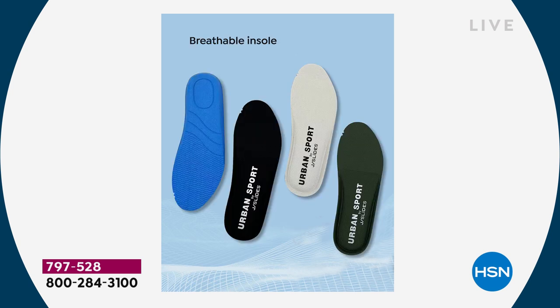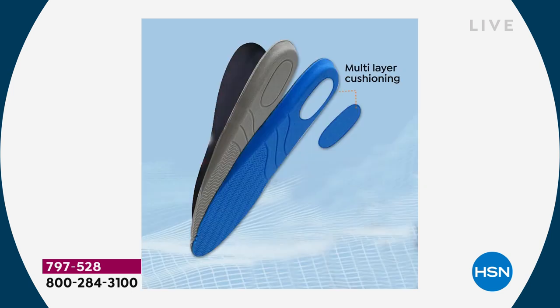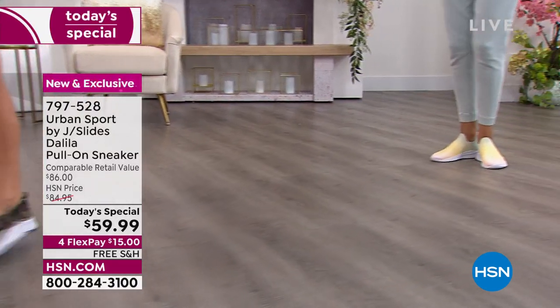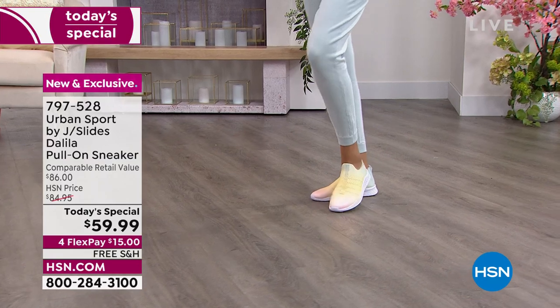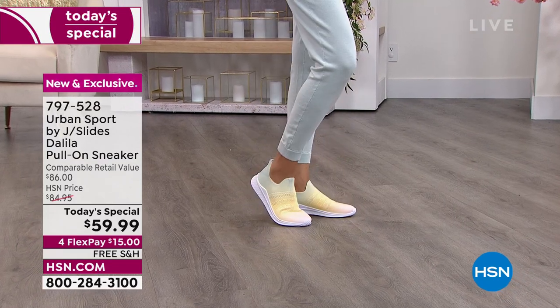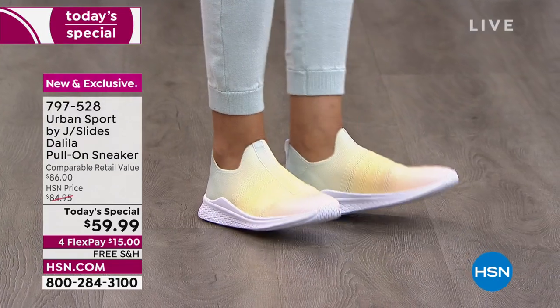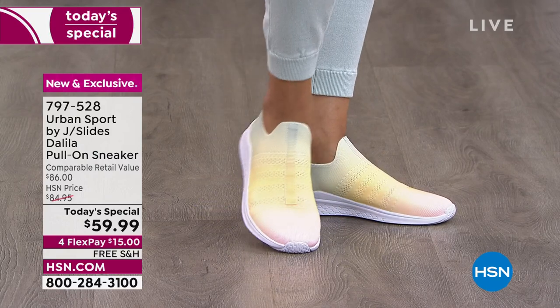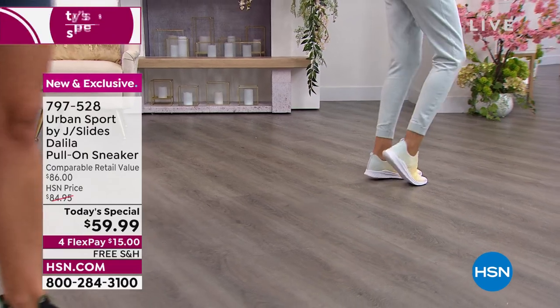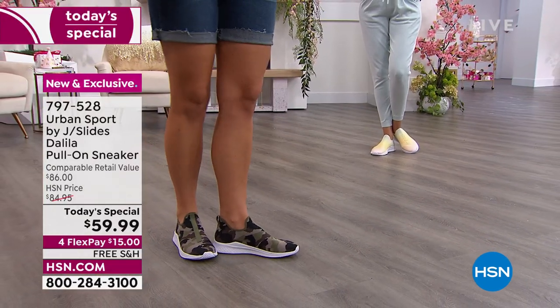It's a double-layer memory foam insole that is breathable, so air can pass in and out, keeping it nice and dry. The two layers of memory foam will bounce back time after time and never wear down. In the heel, we used a denser piece of material for shock absorption and cushion, and we also added a little arch support. So when you put your foot in, you automatically feel that cushion, support, and comfort — like a little bounce.